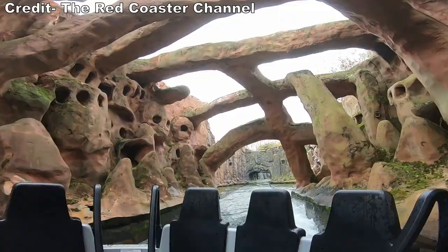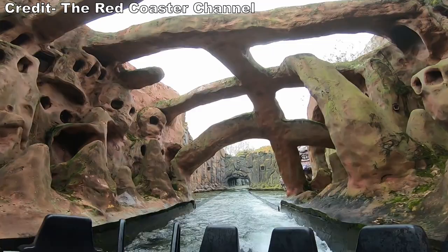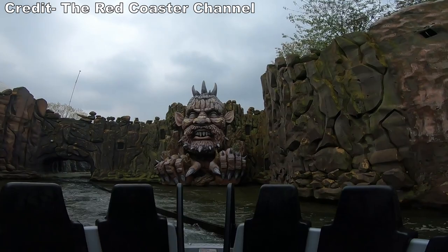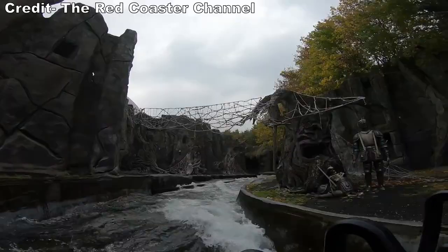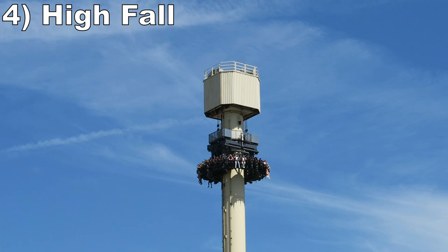Number 5 is Excalibur. This Intamin River Rapids ride is a really poor water ride — the rapids are super weak and barely send more than a trickle into the boat. However, this is a great dark ride. You pass big ornate set pieces, and the detail on the rock statues is breathtaking. If this ride paired those visuals with better water elements, it could potentially be a top 3 ride at this park.